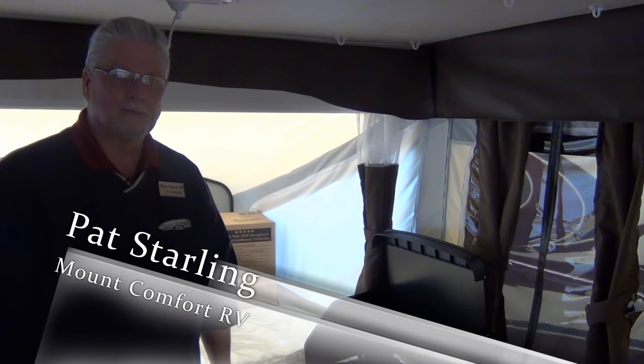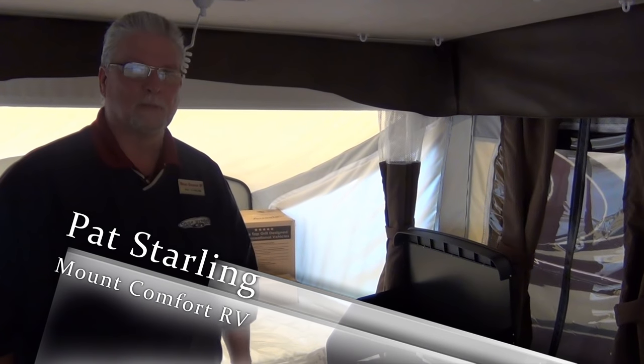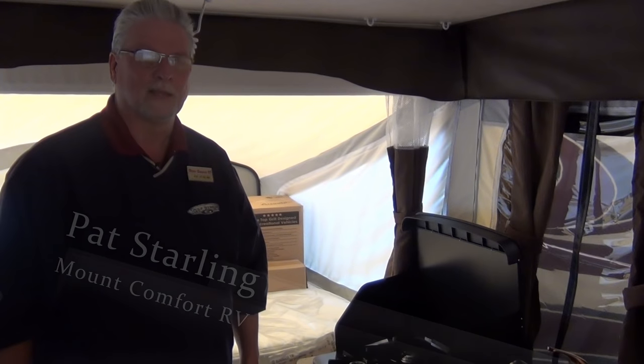My name is Pat Starling, this is Mount Comfort RV Sales. Please visit us at www.mountaincomfortrv.com. Thank you.